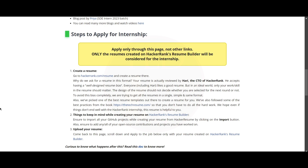you are selected for the next round or not. To avoid this bias completely, they are trying to get all the resumes in a single, simple, and same format.